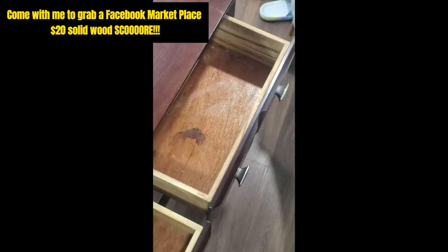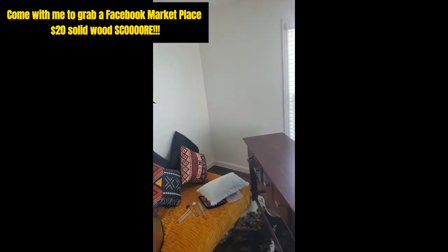Look for secondhand things, guys. These are real solid wood pieces that you could pass down to your family or children in the future. Later, gators!